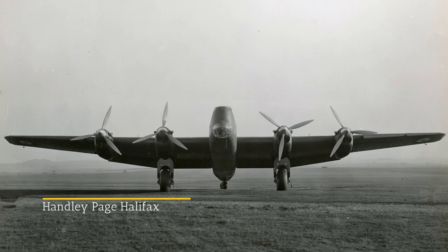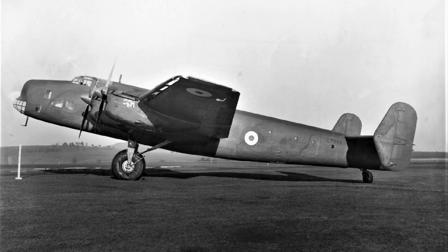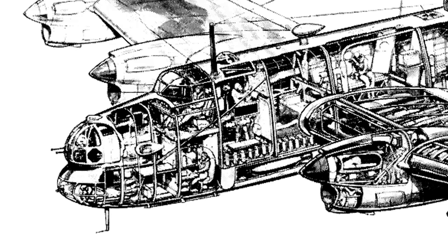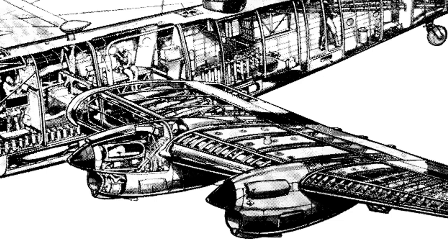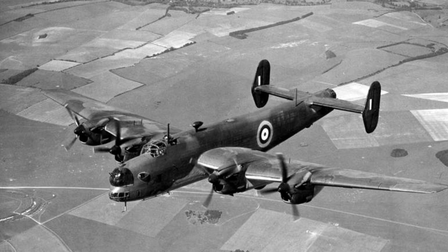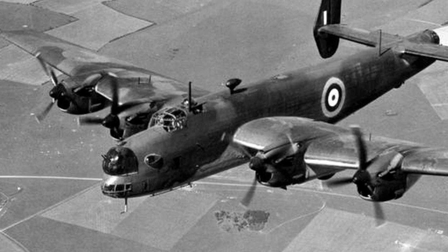Prototypes. The first prototype, serial number L-7244, was a mid-wing model plane with twin tail fins and rudders. It was of all-metal construction with a smooth stressed skin, although the flight control surfaces were fabric-covered. The fuselage contained a 22-foot bomb bay, which would hold most of the aircraft's payload, and the cockpit was flush with the upper fuselage. It was powered by Rolls-Royce Merlin engines, two spaced evenly on each wing. The Merlins were turning a Rotol-built compressed wood constant speed propeller, giving a maximum speed of 265 miles per hour at 17,500 feet.